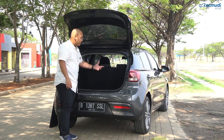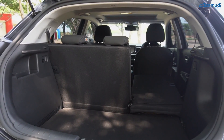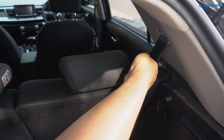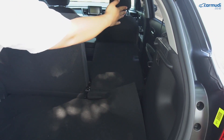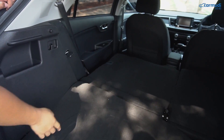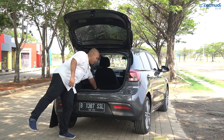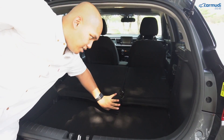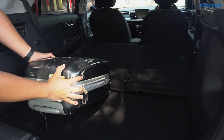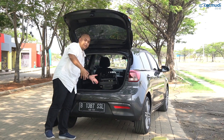Kalau ingin luaskan kapasitas bagasi, jok tengah bisa dilipat dengan konfigurasi 60:40 menggunakan tuas di ujungnya. Sayangnya tidak seperti Rio varian tinggi di versi global yang dikasih lantai palsu supaya rata — di sini lantainya sama sekali tidak rata, ada gundukan, jadi kalau mau geser barang dari belakang ke depan harus diangkat dulu. Tidak masalah, tapi akan lebih enak kalau ada lantai palsu. Untuk nutupnya disediakan dua penutup dari kiri dan kanan.